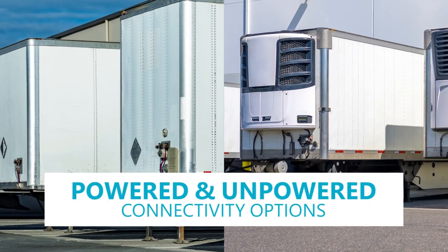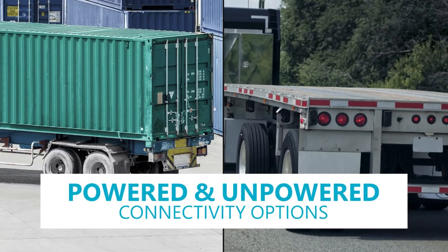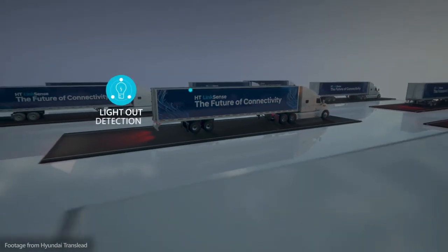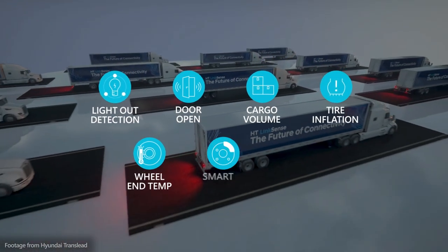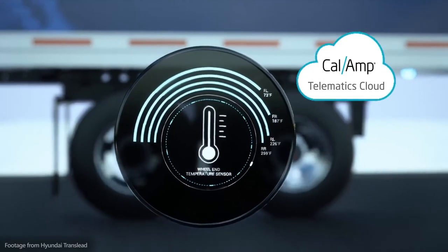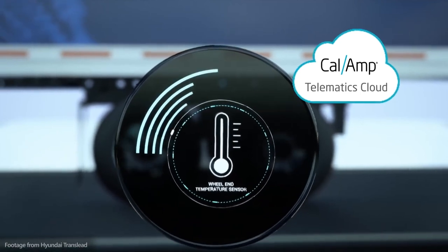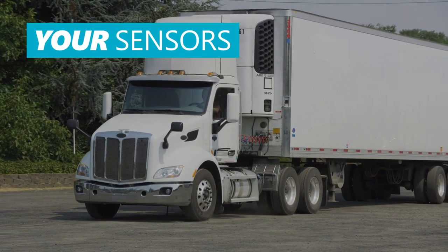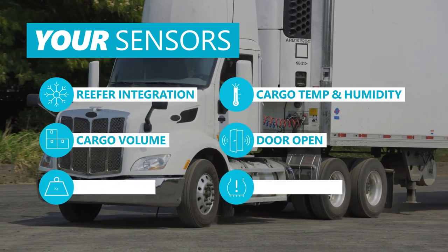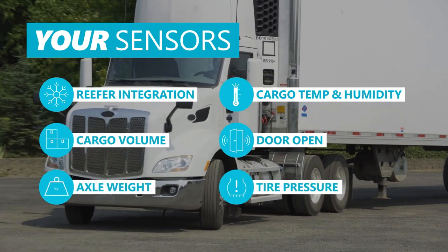CalAmp provides powered and unpowered connectivity for all trailer classes that's tailored to your data needs. Outfit your fleet with a turnkey OEM smart trailer solution that comes new with built-in sensors and ready to activate on our telematics cloud platform. For your existing trailers installed with aftermarket sensors, we provide flexibility to fit your organization's needs with our proprietary edge software development kit.